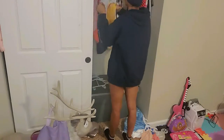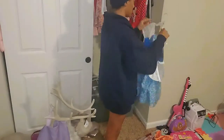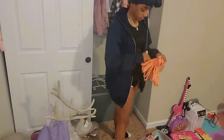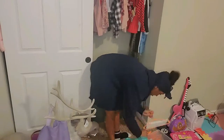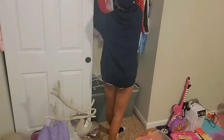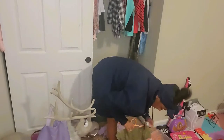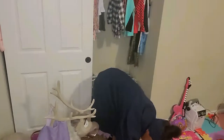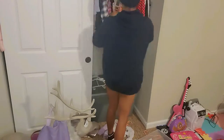I did get some new hangers from Target — 18 in a pack for $2.49. Target is my go-to and they have some really cute colors: peach, white, and gray. This is a backbreaker for sure. And ignore the tote in the closet — that's just comforters, sheets, and pillowcases.